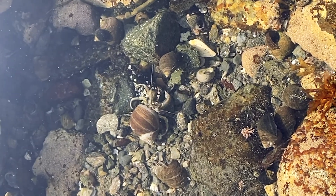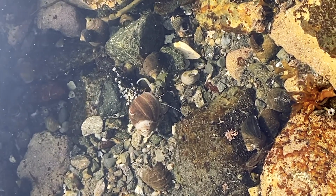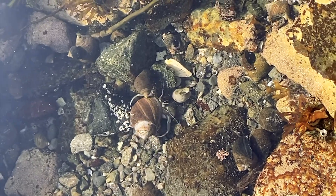Next time you are visiting the ocean, see if you can find hermit crabs scurrying around the rocky shore or even on sandy beaches. Have fun exploring!